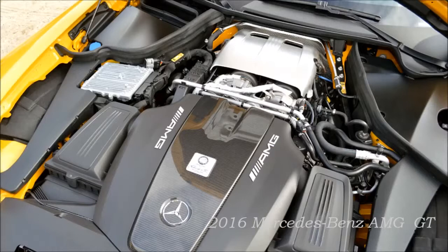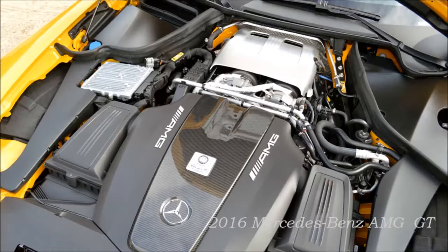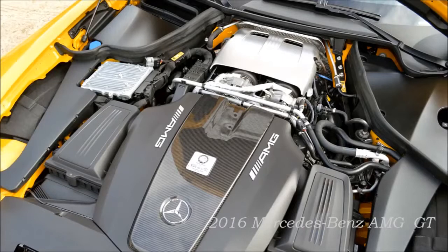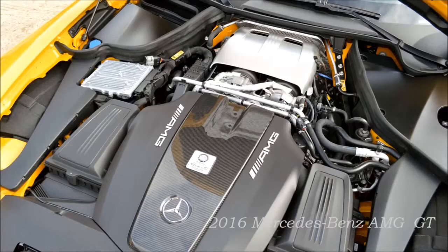The newly developed AMG 4.0-litre V8 biturbo engine. The new high-performance engine springs to life at the push of a button — even the sound as the engine starts up brings you out in goose pimples. The 4.0-litre V8 turbo engine was developed specifically for the GT. The innovative 8-cylinder engine, as the newest member of the direct injection engine family, boasts outstanding power delivery, performance figures on a par with motor racing, lightweight construction, and high efficiency. It boasts the brand's hallmark emotive V8 engine sound, along with immediate response and high pulling power.